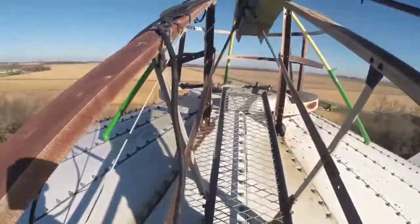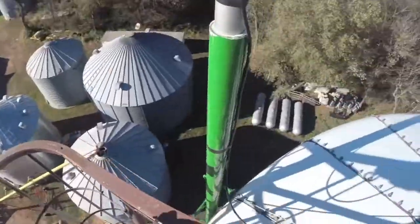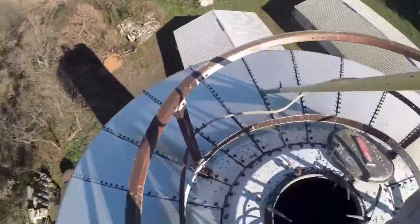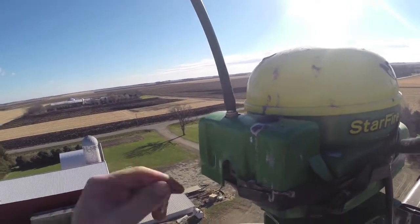I'd say we probably get a handful of service calls a year on RTK networks. We've had them running for up to seven years so far on some of them and they're pretty bulletproof. Once in a while you may need an antenna or a coax, or possibly a radio unless lightning strikes it and takes your whole thing out, but pretty much they're pretty self-sustaining.